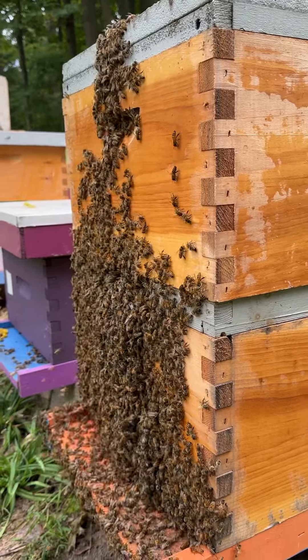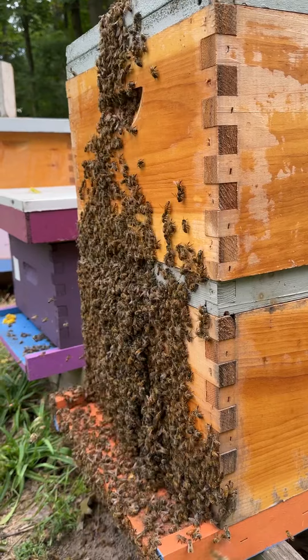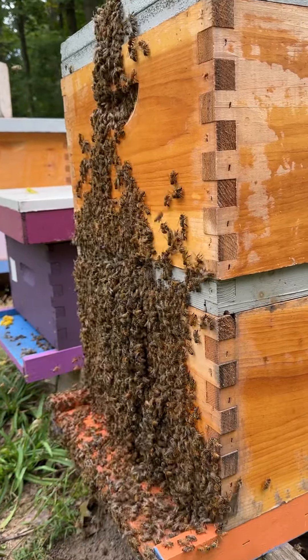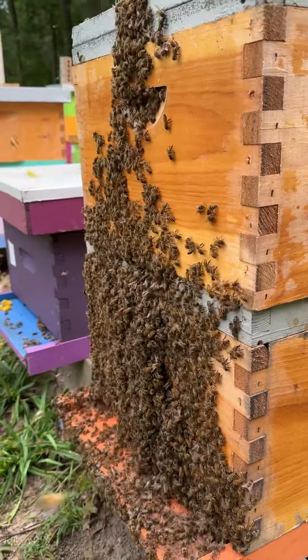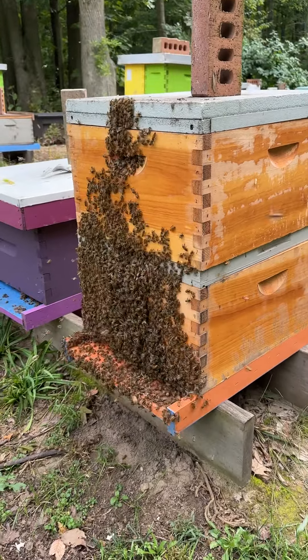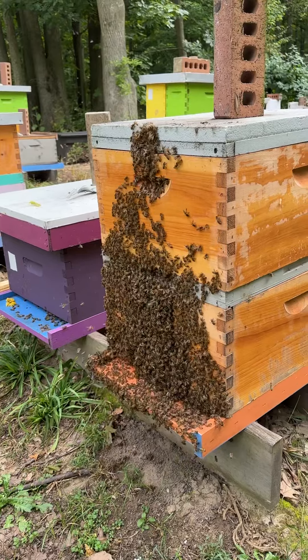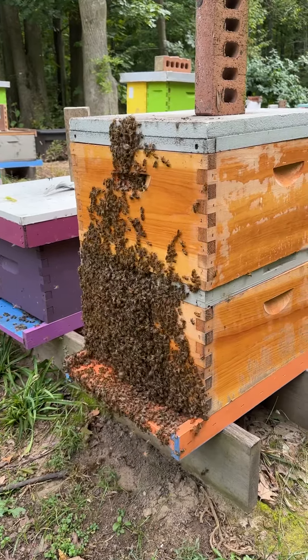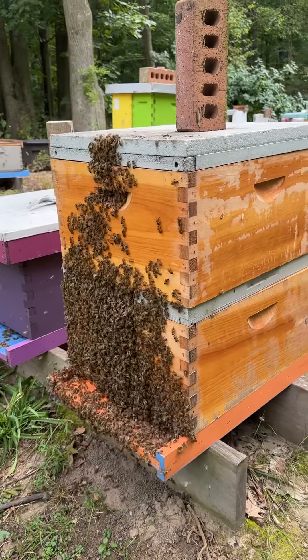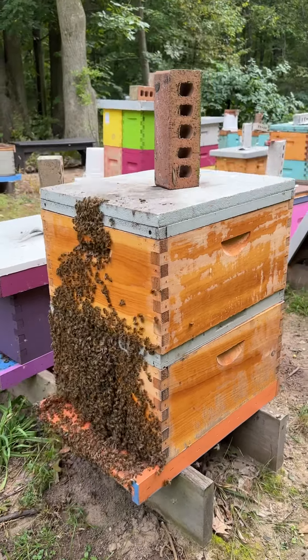They didn't do this yesterday, right after I put the treatment on. So we'll just keep coming back and having a look and see what happens. Today is September 25th, 2023, and the treatment went on on the 24th, one day ago.